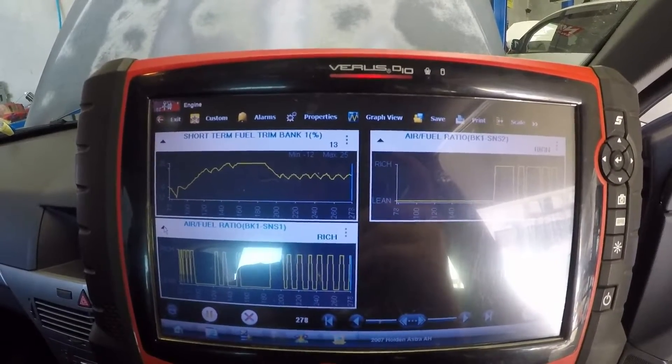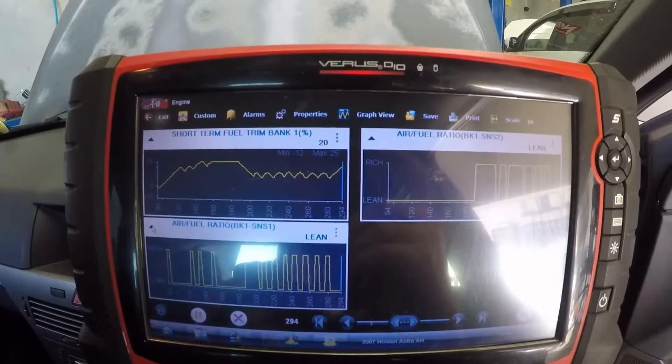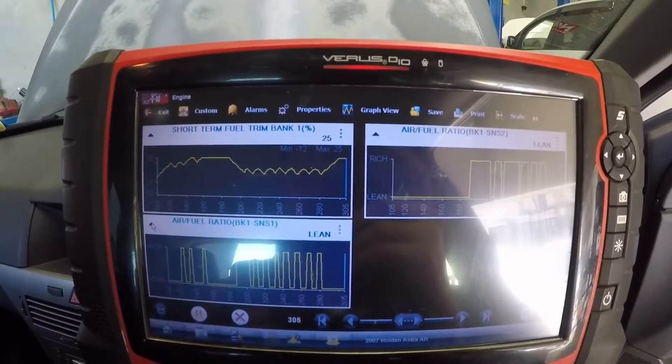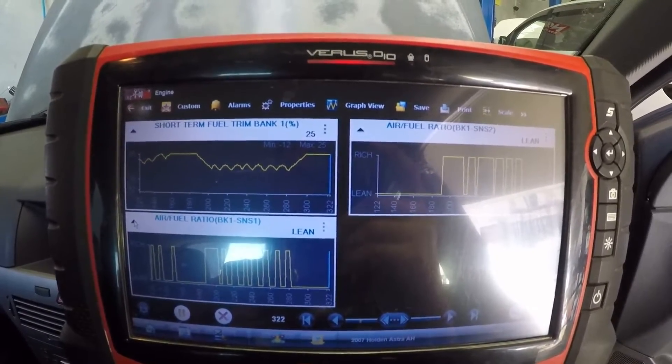When the fans are on it changes the load of the engine so it runs a little bit better. But as soon as the fans turn off it will go full lean again and fuel trims will just absolutely max out. Fans are now off — you probably can't hear it — and you can see full lean and fuel trims absolutely maxed out.